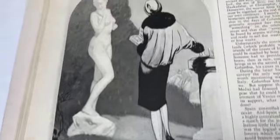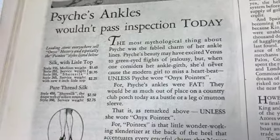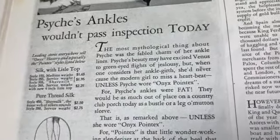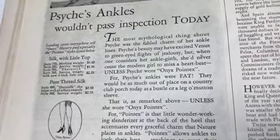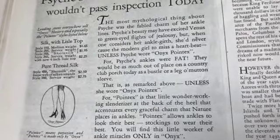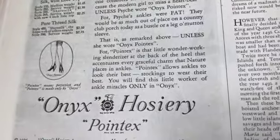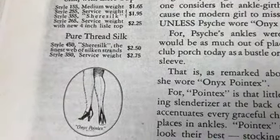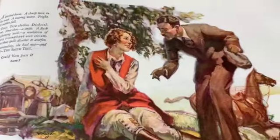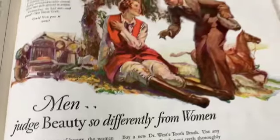'Psyche's ankles wouldn't pass inspection today.' Now why is that? 'Psyche's beauty may have excited Venus to green-eyed flights of jealousy, but when one considers her ankle girth, she'd never cause the modern girl to miss a heartbeat unless Psyche were in Onyx Pointex, for Psyche's ankles are fat. They would be as much out of place on a country club porch today as a bustle or a leg-o'-mutton sleeve.' Kind of interesting, right? Men judge beauty so differently from women.